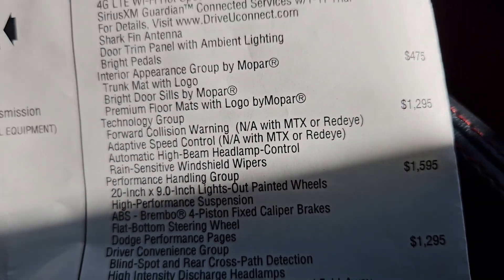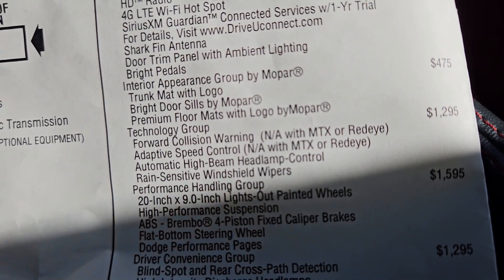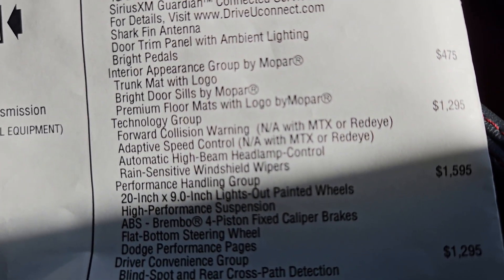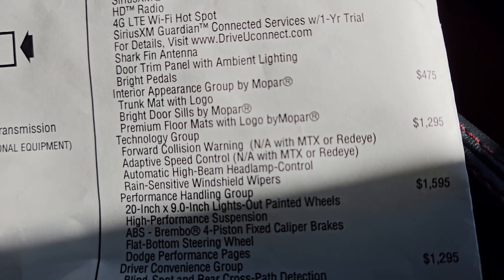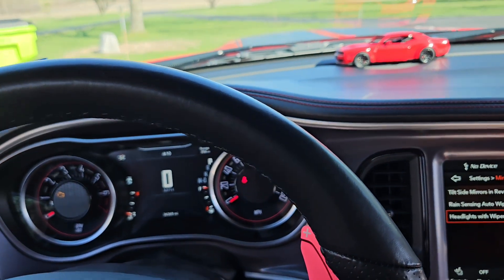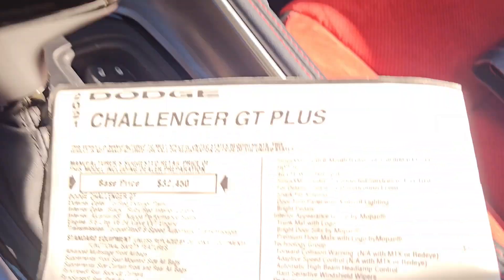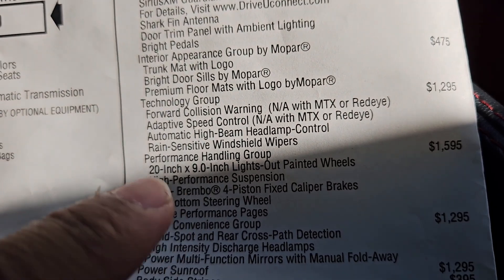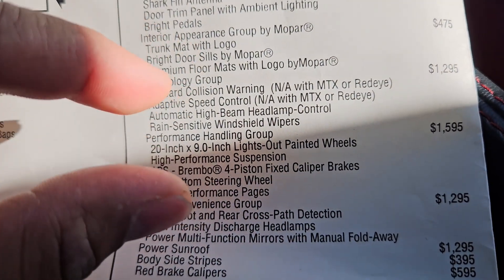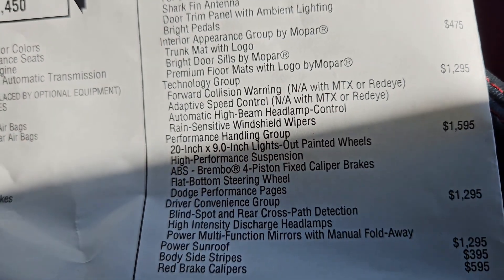Overall, the Technology Group is kind of expensive for what you get. I wouldn't necessarily recommend it, but since I bought this car for daily driving and long-distance trips, it made sense for me as a GT.